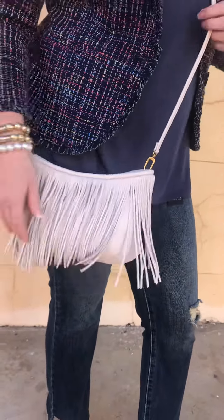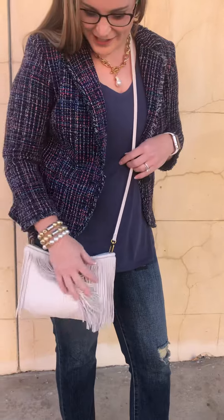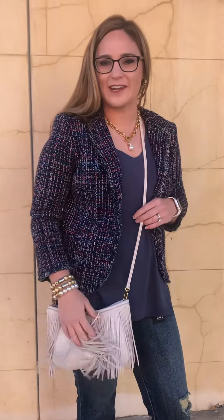Then I have this awesome hobo fringe purse on. This is their number one style and they jazzed it up with this fringe. It's very trendy right now.